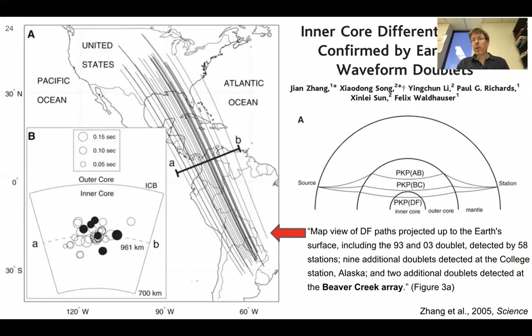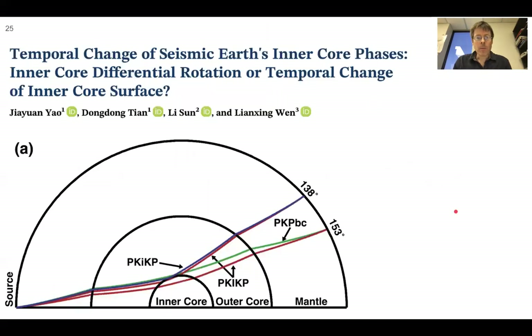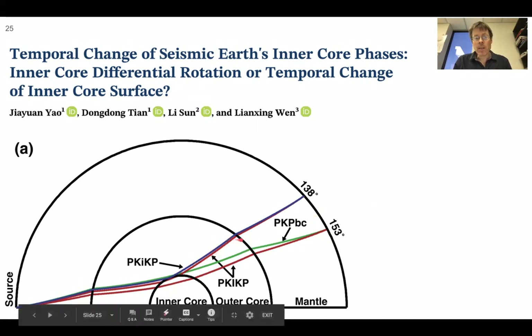Here's a paper about differential motion of the core, published in Science. It shows paths from source to station — we can think of Alaska or some array up here — with waves going through the liquid outer core into the solid iron inner core and being recorded. For that kind of traverse of the planet, you need a very sensitive seismometer, and the array helps with that detection. It mentions nine additional doublets detected at the College Station and two additional doublets detected at the Beaver Creek array.